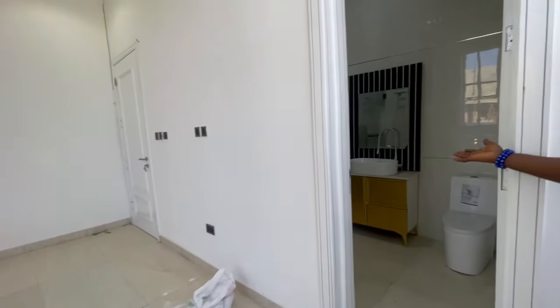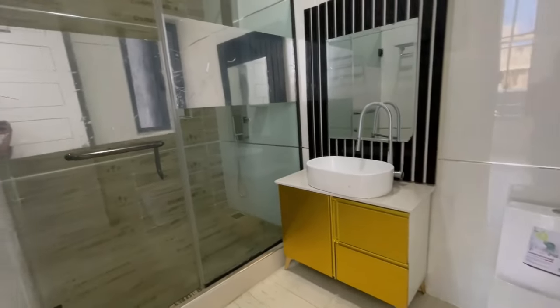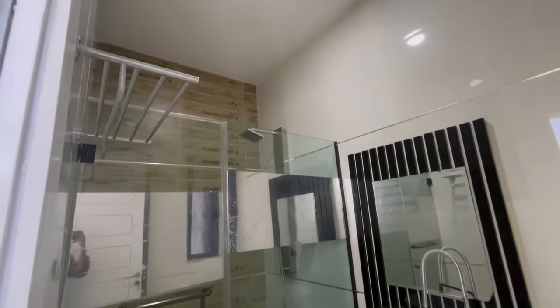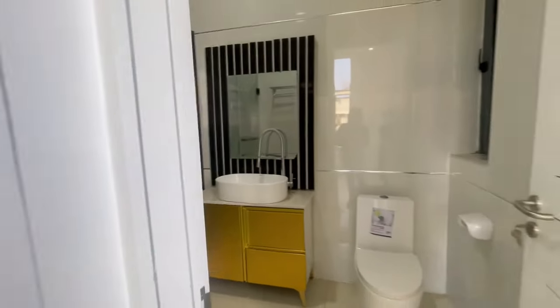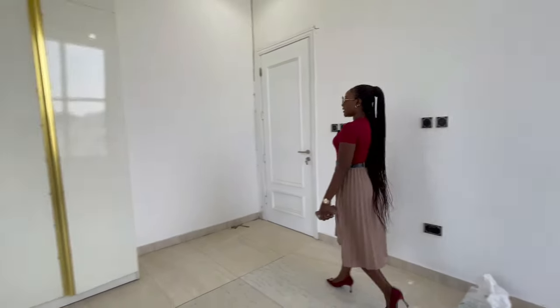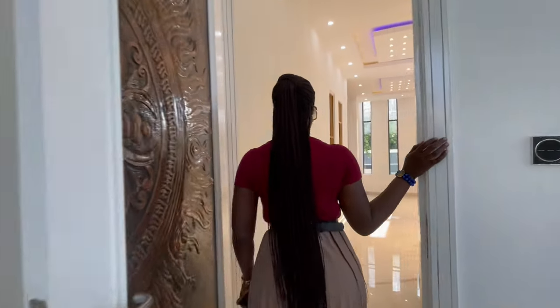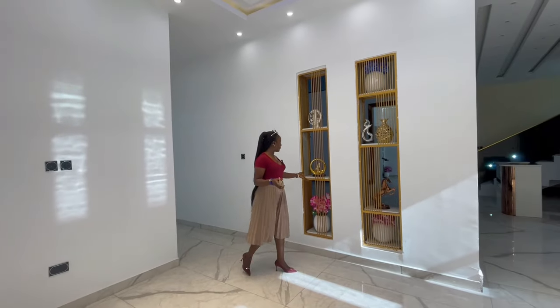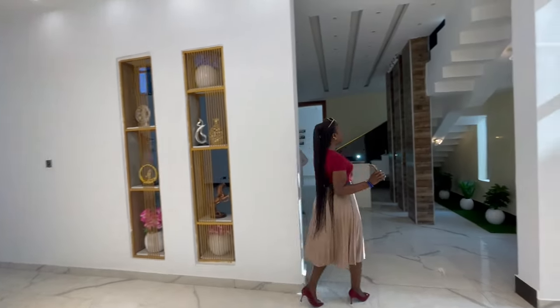We have a spacious bathroom with a walk-in shower, mirrors, and WC. This room could actually fit a six-by-six mattress, and we have this beautiful interior work already installed.